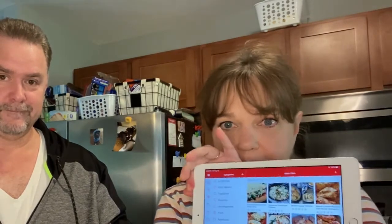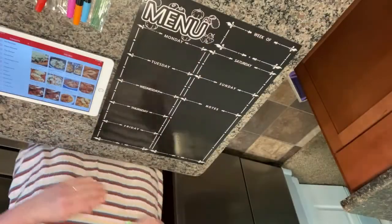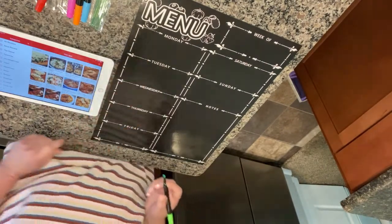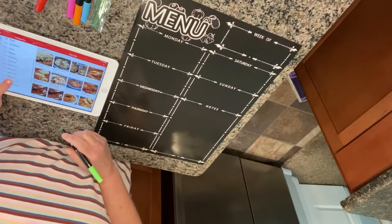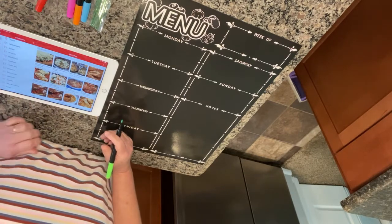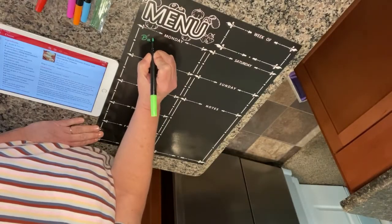I'm going to use my app called Paprika — that's where I keep most of my recipes — and he's going to make the grocery list. Starting with Monday: I'm going to hit the main dishes category and we're going to do balsamic chicken. That's one of our favorites — it's low sugar and it's easy.